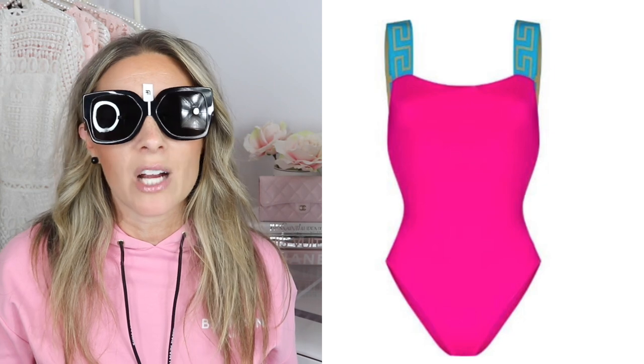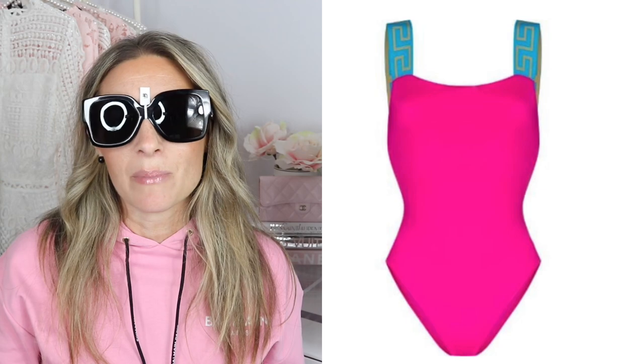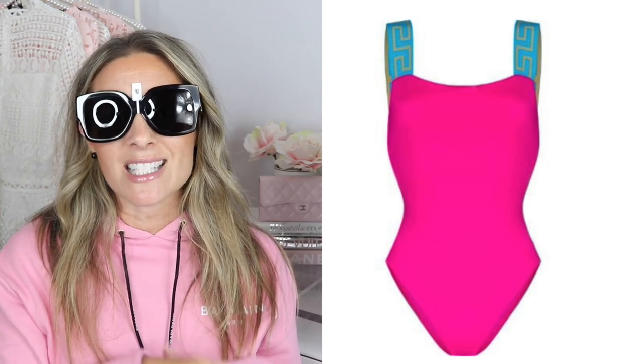One of the reasons I ordered these sunglasses is that I had initially wanted the Versace bathing suit — the beautiful pink and turquoise one I'd mentioned on Instagram stories. But they didn't have my size when I placed my order, so that might be added to my wish list later. The straps on that suit would have matched these sunglasses perfectly. Either way, the sunglasses are beautiful and oversized — I just love the detail on the sides.